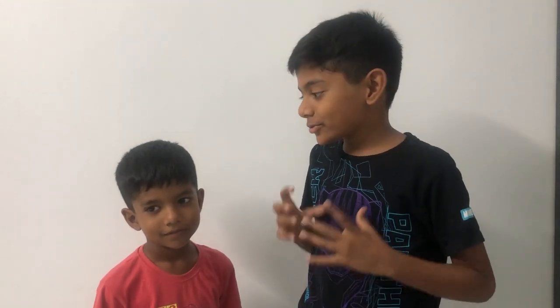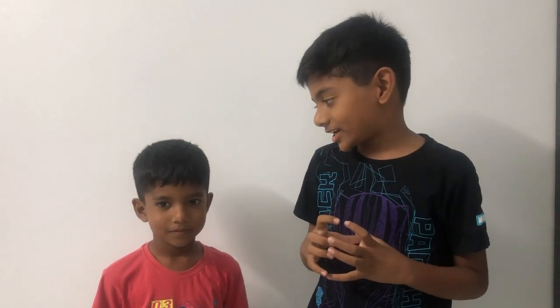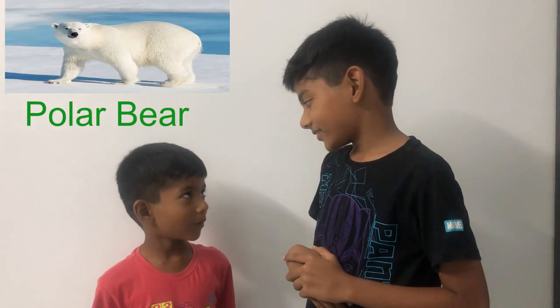First quiz! This animal lives in a cold region. This animal also has white fur and sharp claws. They use the claws for hunting because it's a carnivore. Can you guess it? I know! It's a polar bear! Am I right?